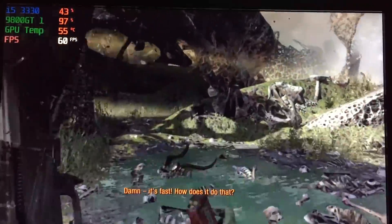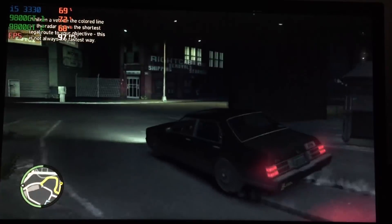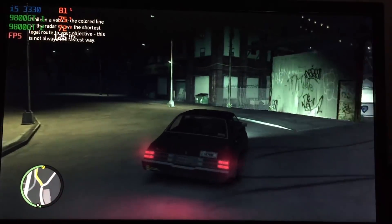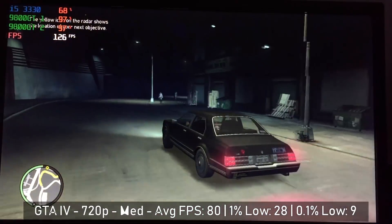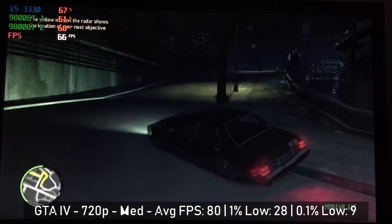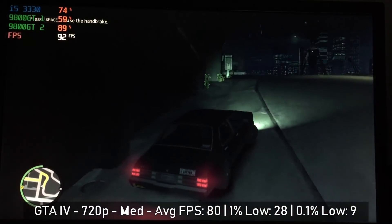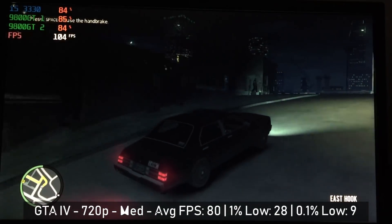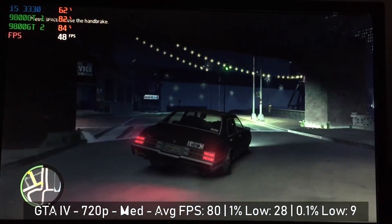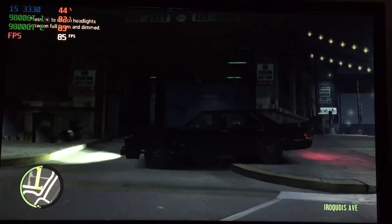Next up was SLI, so I added the second card to the system, made sure it was running fine in the Nvidia control panel, and jumped back into GTA 4. Here the average frame rate was certainly improved, but we did still see the same issues with frame drops — in fact they were a little worse, with the frame rate dropping into single figures on some rare occasions. Mid-20s was the standard for these dips, but it's a fairly slow-paced single player title so it shouldn't cause much trouble.